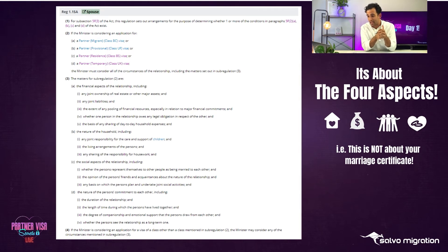Any basis on which the persons plan to undertake joint social activities - have you received joint wedding invitations, been on holidays together, gone to festivals together, have joint gym memberships? That's the social aspects. The fourth and final aspect is the nature of your commitment. How long have you been together - the duration of your relationship - is a factor. The length of time during which the persons have lived together before applying, and at the time of application. Then there's the degree of companionship and emotional support you draw from each other.